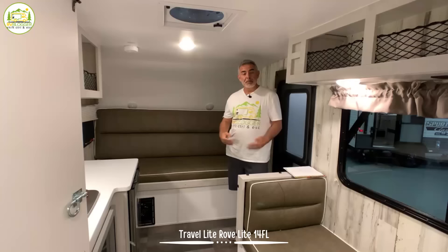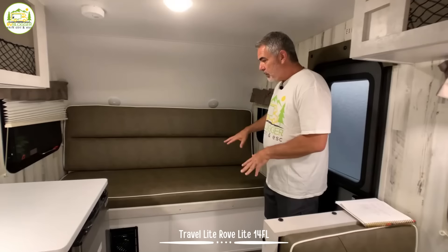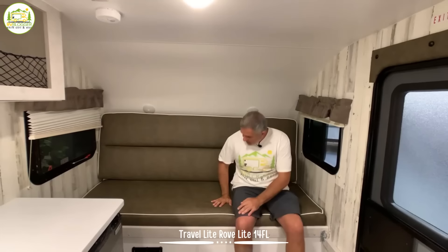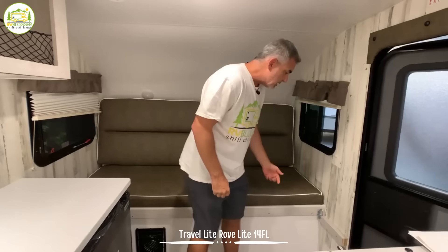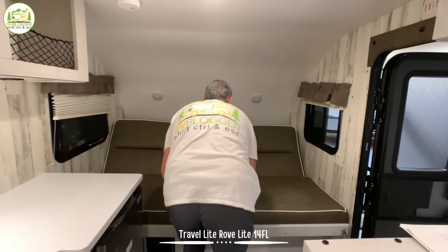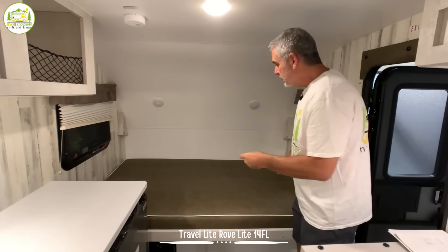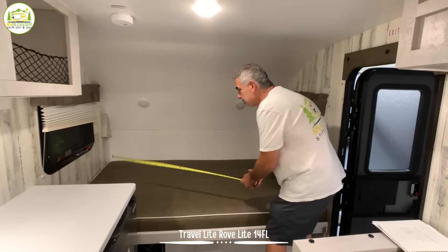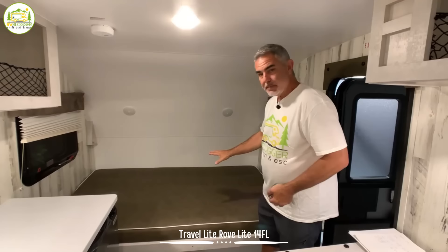When you first walk into this travel trailer, pretty much everything's right in front of you — we only have 16 feet to work with. On the right hand side there's a sofa which is really nice and big with nice big cushions, very comfortable. It's kind of a Murphy bed, kind of a gaucho bed — it does a little bit of both and I really like it. There's a D ring on each side and you just pop these up, pull forward, and everything pops down right into place. You get a nice size bed up front — about 50 inches across and 74 inches long — decent enough space for two people to sleep.